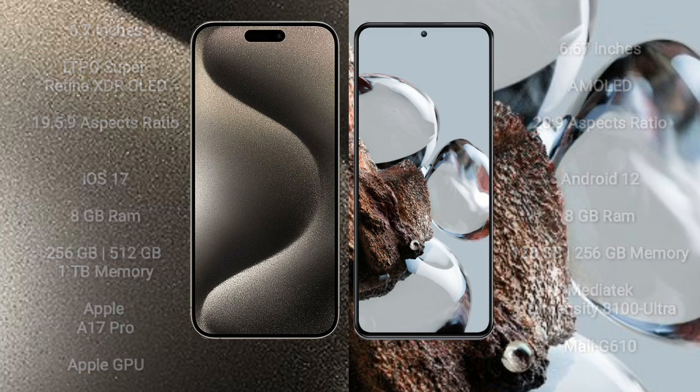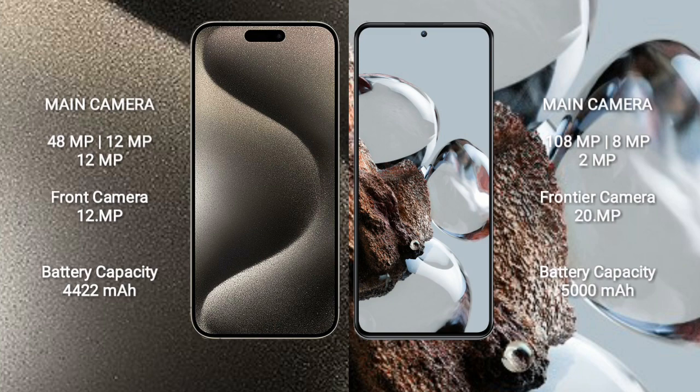iPhone 15 Pro Max has a rear triple camera setup: 48MP plus 12MP plus 12MP, and a 12MP front camera. Xiaomi 12T also has a rear triple camera setup: 108MP plus 8MP plus 2MP, and a 20MP front camera.